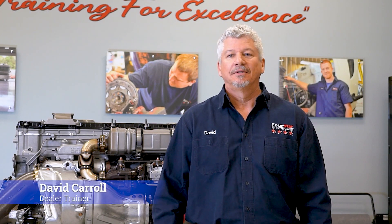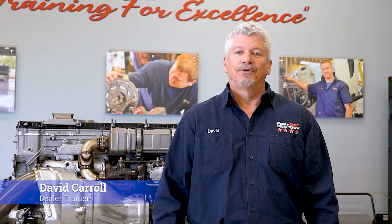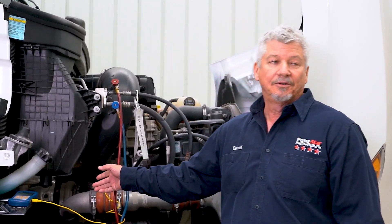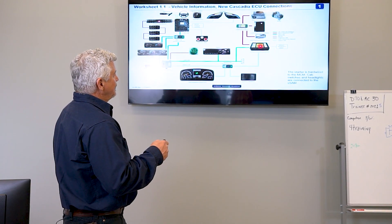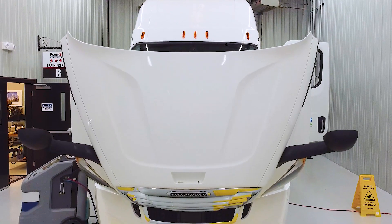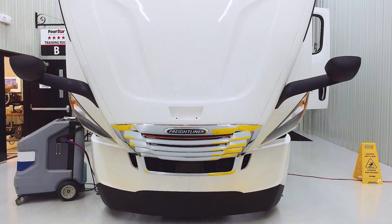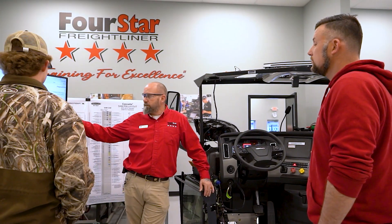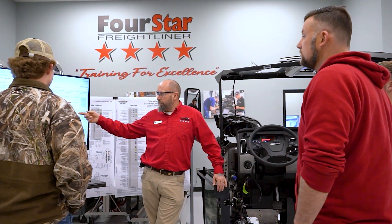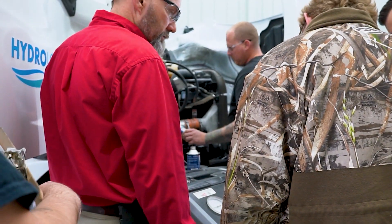I'm David Carroll, the dealer trainer here at Four Star Freightliner. I've been in this industry for 30 years as a diesel technician and have been a dealer trainer since 2015. We are a factory certified training facility. I work alongside Chuck Curls, who has over 20 years of experience in the industry, having started as a diesel technician and been promoted to dealer trainer.